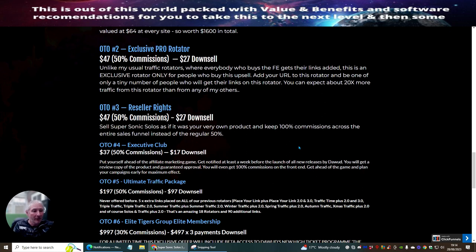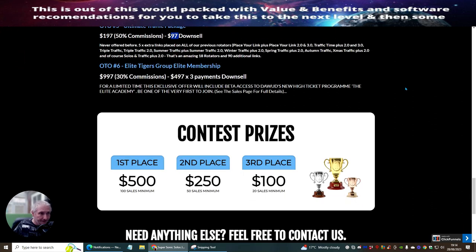OTO5 is the all-in traffic package — never offered before. Five times your links placed on all previous rotators, plus links two and three. Last time there were 87 rotators; he's now giving you an additional 90 rotators. This is absolutely crazy for a price of just $97, and it's really good traffic — great if you've got sales, CPA, or anything like that going on.